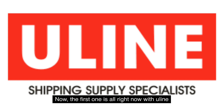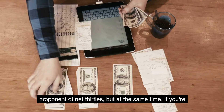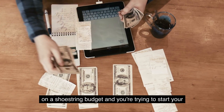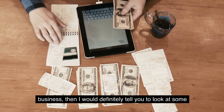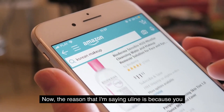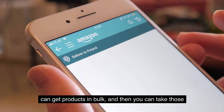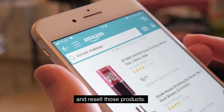The first one is Uline. With Uline, they report to Dun & Bradstreet. Now, I'm not a big proponent of net 30s, but if you're on a shoestring budget and trying to start your business, I would tell you to look at net 30s that are easy to get and that offer bulk products. With Uline, you can get products in bulk and then take those products over to Amazon and resell them.